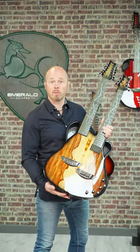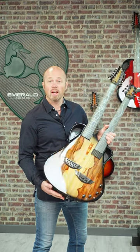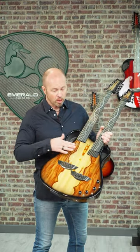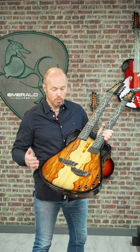Check out this beauty. This is a really special guitar available at the moment in the Emerald Guitar Stock section. This is the Chimera Double Neck. It's got a 12-string neck and a 6-string neck, and this one has a fantastic pickup configuration on it as well.